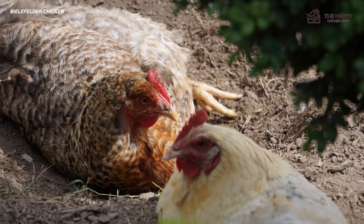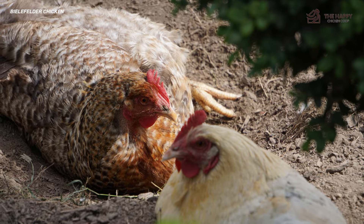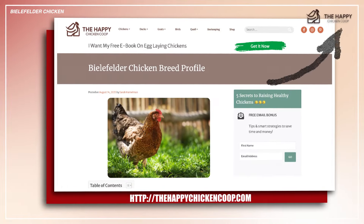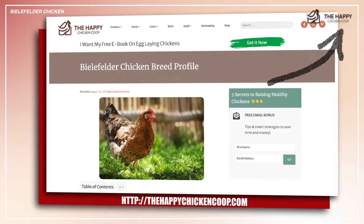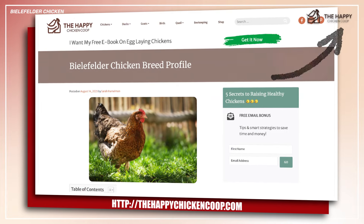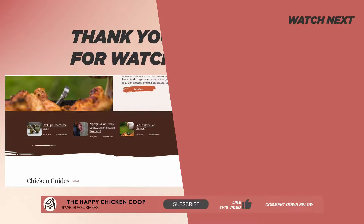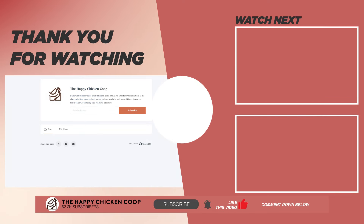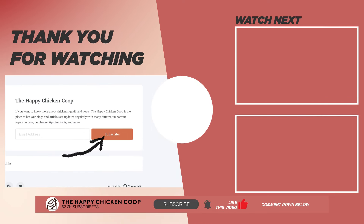The Bielefelder chicken easily embodies utility and charm for any backyard, homestead, or small-scale farm. Interested to learn more about raising this chicken? Make sure to check out our full article at the link provided. You can also visit our website at thehappychickencoop.com. And for daily tips and tricks on raising a backyard flock, please subscribe to our email newsletter. Thanks for watching!